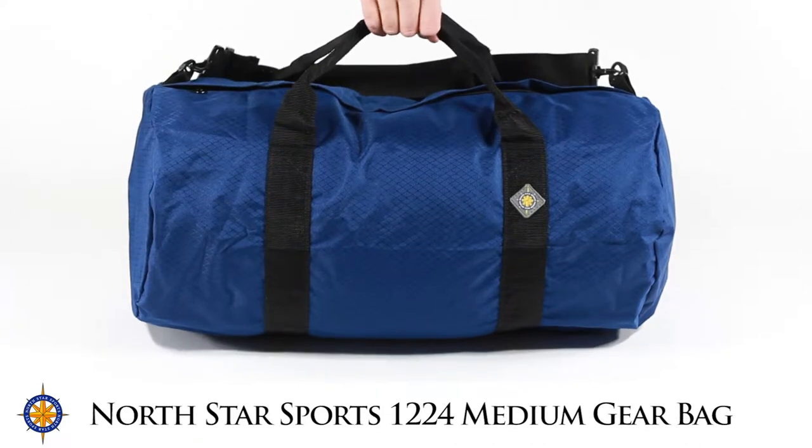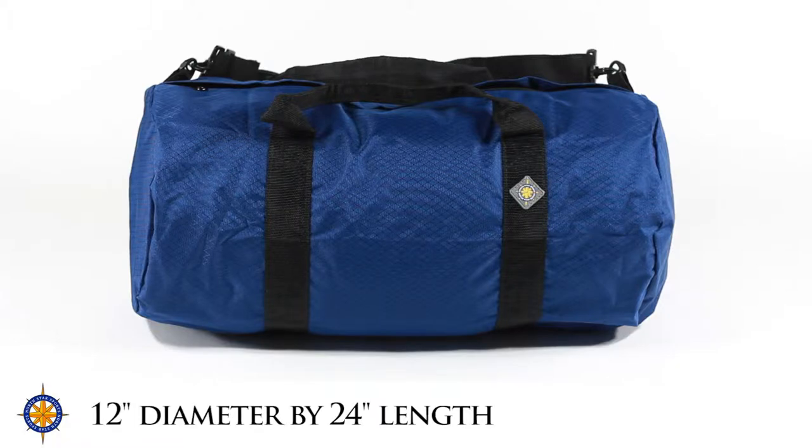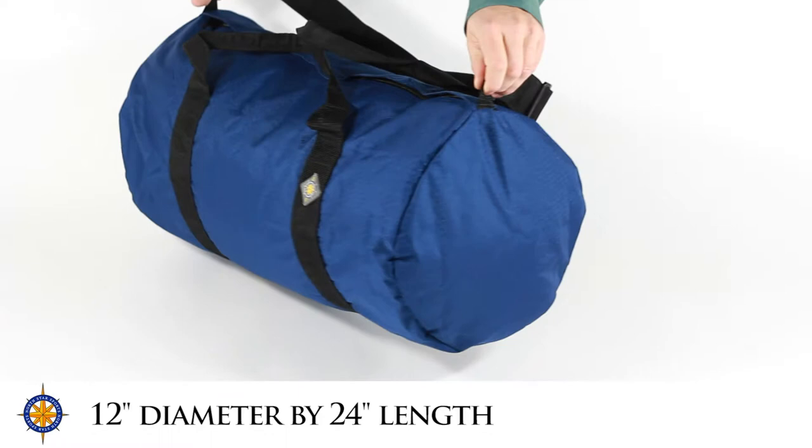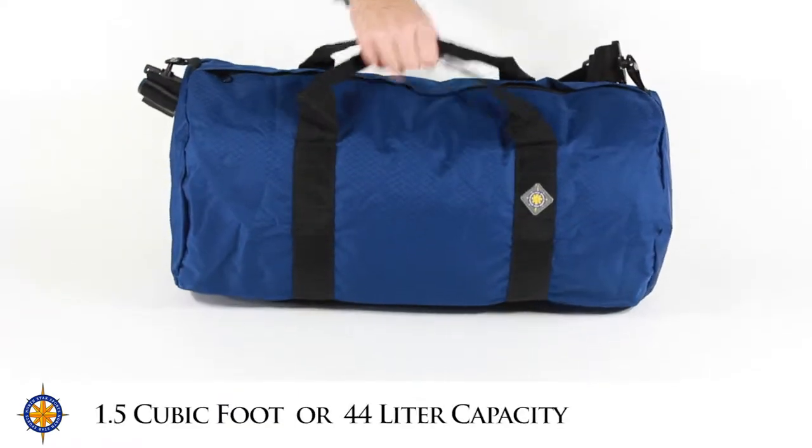I am here with the Northstar Sports medium gear bag. This is their 1224 duffel bag model. The model number indicates the bag's dimensions — its cylindrical shape with a 12-inch diameter by 24-inch length gives the bag one and a half cubic feet of capacity.